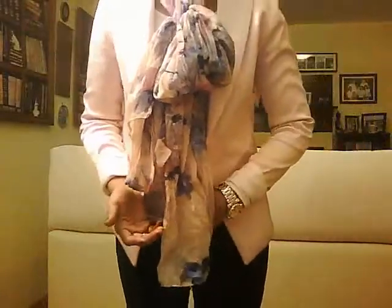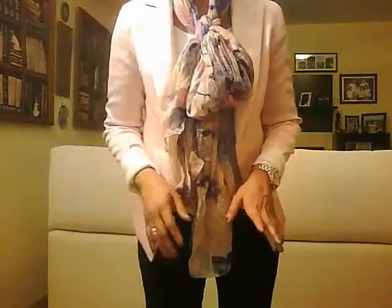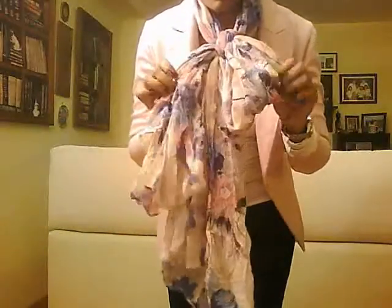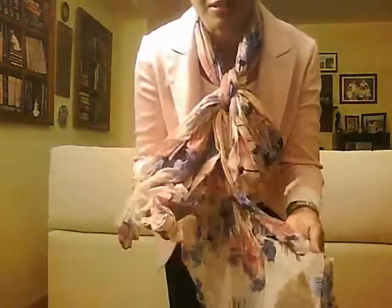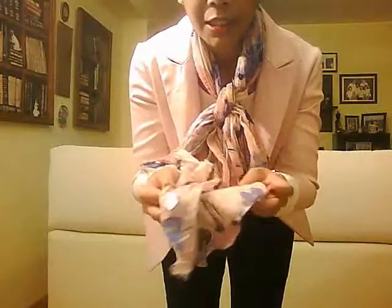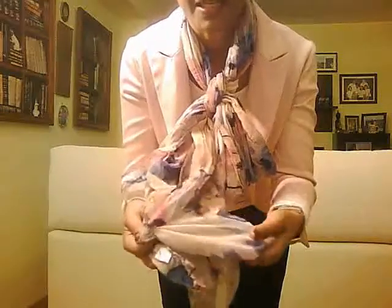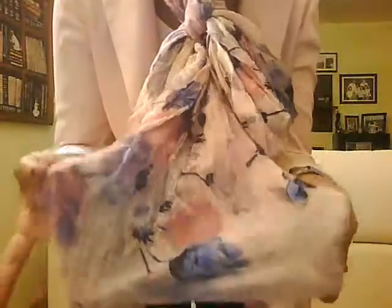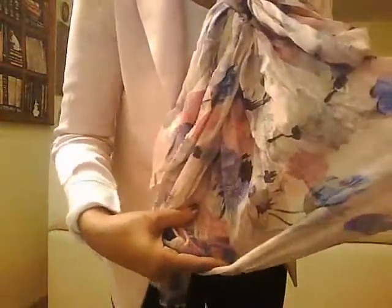Because today is a little bit windy and it's not warm — it's a little bit cold — I pair it up with a scarf. It's just a nice flowery spring scarf in a soft pastel pink color with a nice flower pattern like this.